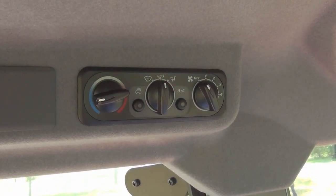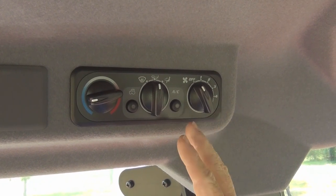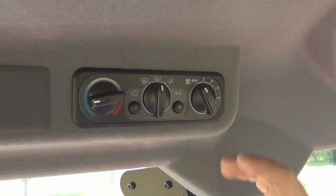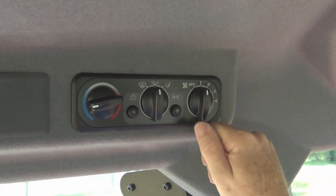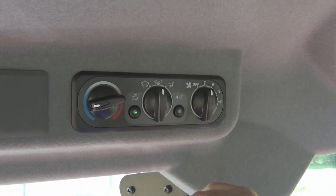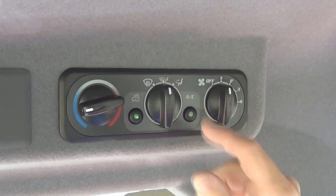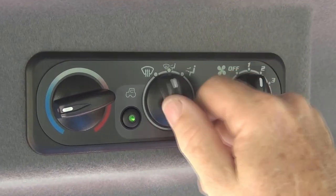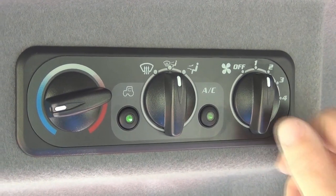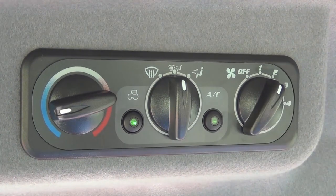The air conditioning system on the M60 series is all controlled by one panel. A unique feature is that our tractors have recirculation, which some competitors don't. In real hot humidity you run with the AC on, press the recirculation button to keep the cabin nice and comfortable, and then you have different switches for defrost and different vent modes. We've got three or four speeds with a lot of air volume — it's a great AC system.